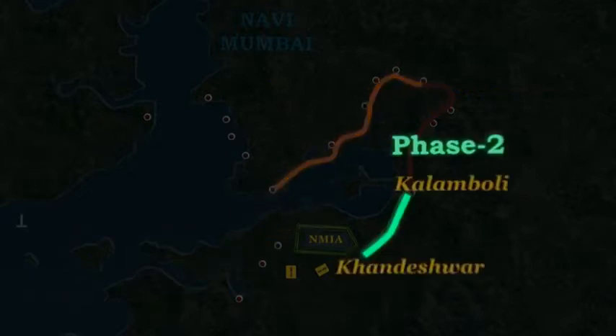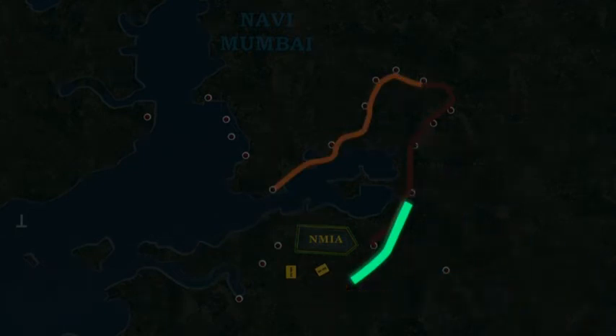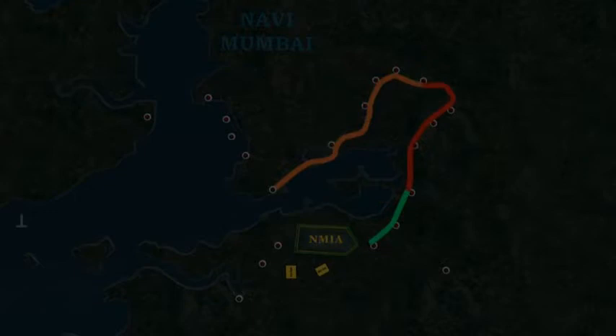Phase 2 will originate from Khandeshwar to the Loja MIDC, covering a length of 8.35 km, and it will provide the critical arterial connectivity to Navi Mumbai International Airport. Phase 3 of 2 km has been designed to be the main interconnection of Phase 1 and Phase 2. Both these phases will be implemented by 2017.